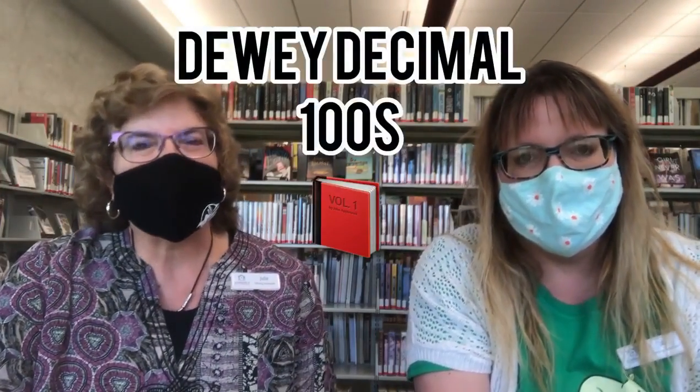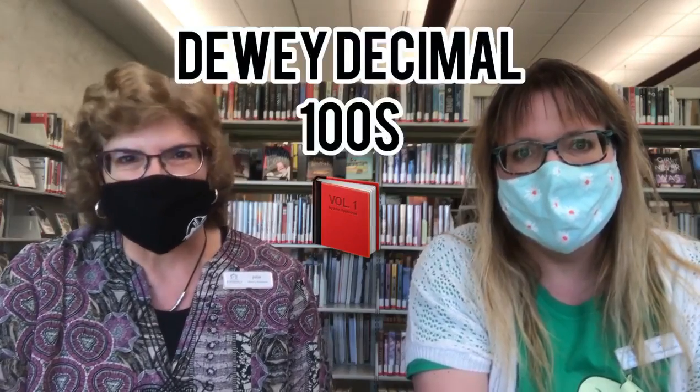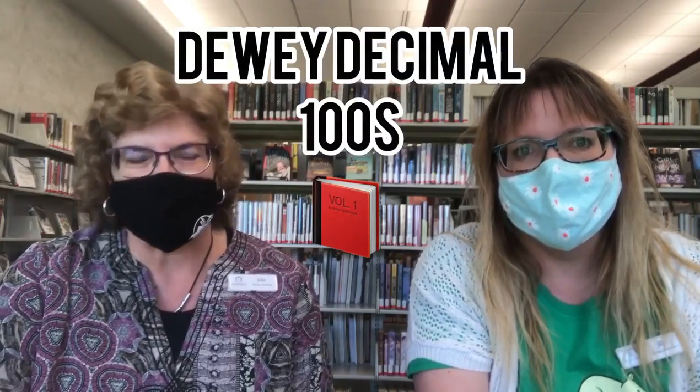Hello and welcome to Friday Reads where we help you find your next read. My name is Jill and I'm Julie, and this week we are exploring books you can find in the 100s in the Dewey Decimal system. We're switching over and focusing on nonfiction this week.